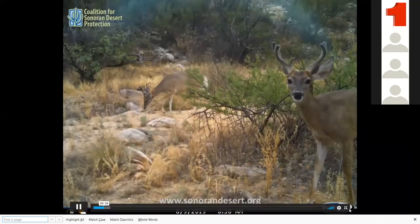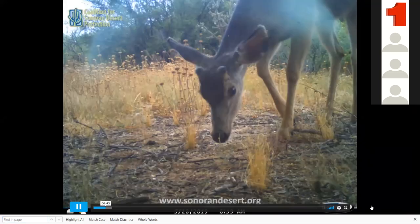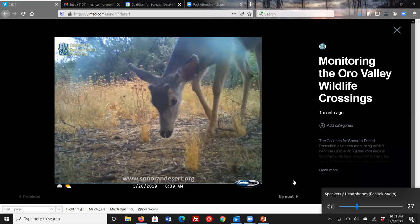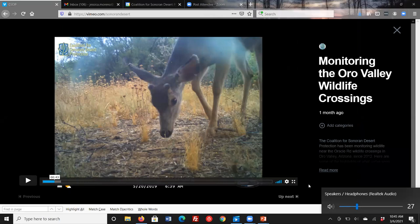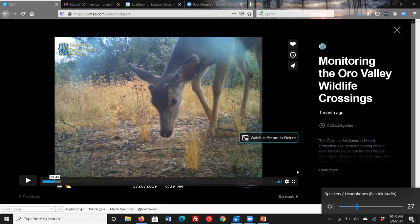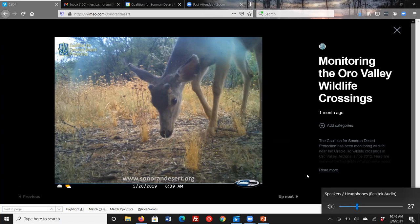Several years ago, the Community Assistance Committee here in Sun City gave the Coalition money to buy some cameras to record animals going back and forth in the washes. Are those still being utilized? Yes, they are still being used. I came on board three years ago, so I'll have to go back and find out which cameras those are, but I'd be happy to share back a report once I figure that out.